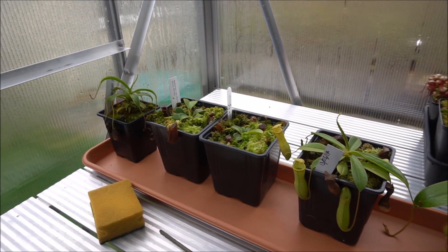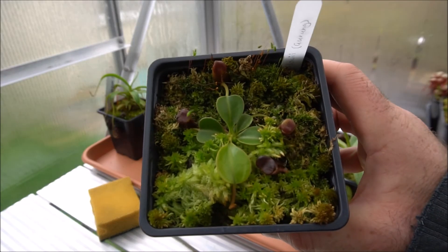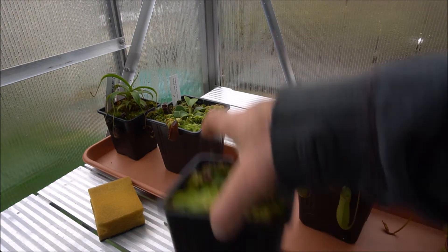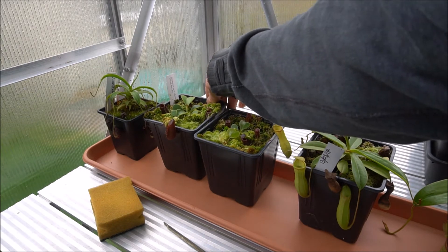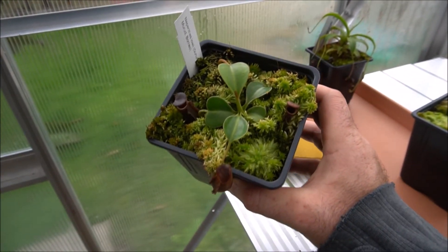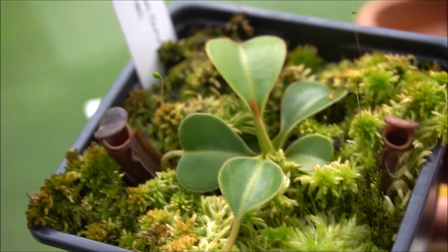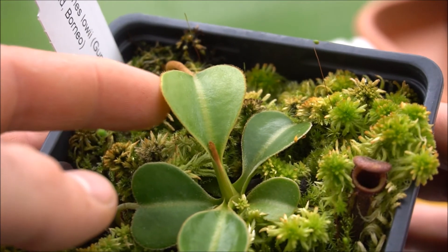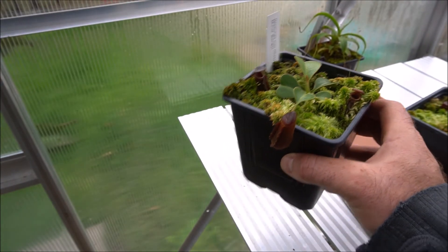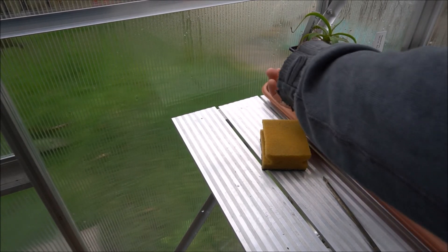Going further along I've got two Nepenthes lowii over here as well. These were also from Dr. Wistuba — they came as tiny little things about the size of my thumb. Since then they've put on some nice new pitchers. This is the next new pitcher, not quite open yet, and this is the latest leaf jump — much bigger leaves. These guys like a lot more light and they certainly tolerate it — they get maximum light in the greenhouse. It's still nice and cool over here but they don't turn red, so I'm assuming that's a good sign they're able to tolerate that level.